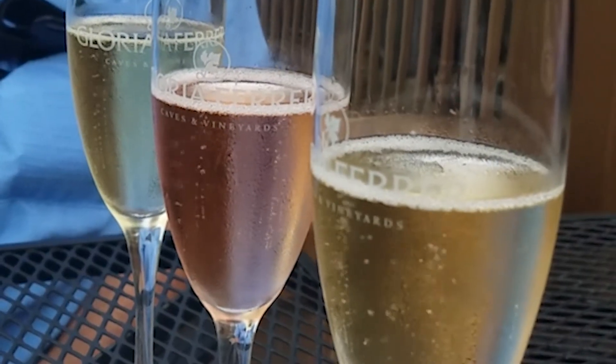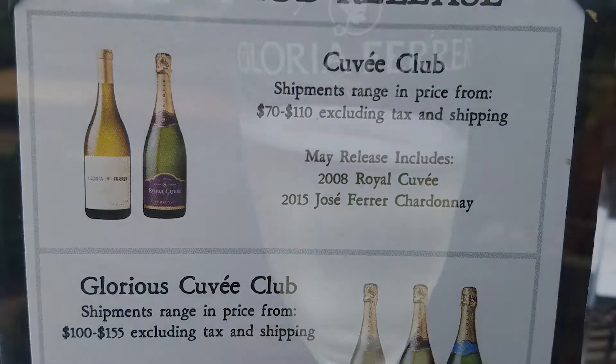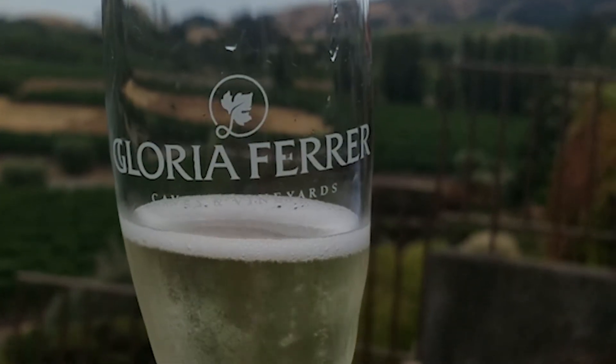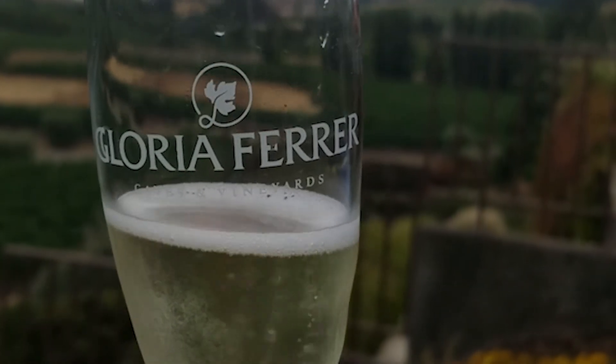Bubbles in the front, lots of bubbly conversation in the background. So this is the Blanc de Blanc — the newest Blanc de Blanc, our server's favorite wine on the menu. And you brought us a sample of it. It's a beautiful wine, gorgeous color in it, and we're about to taste it.